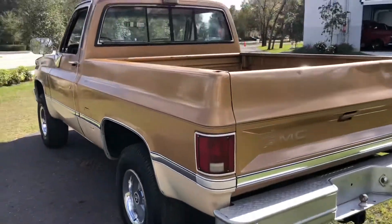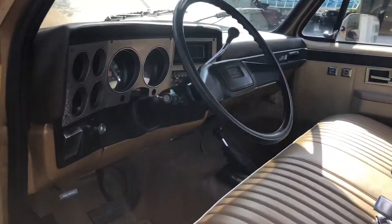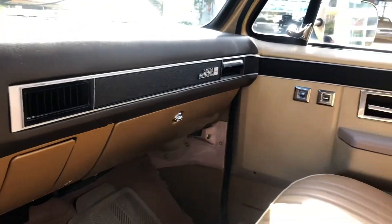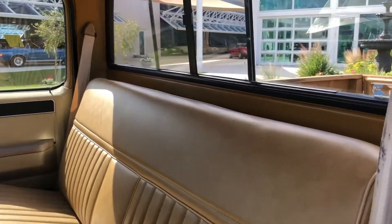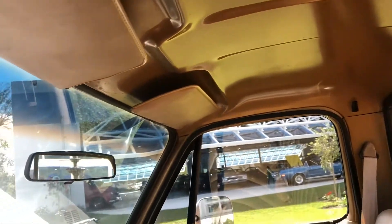Just want to do a little walk around for you. Here is the interior of the Sierra. All original gauges. There's new AC put in, so the AC blows nice and cold — pretty important here in Florida. Classic bench seat. The leather is in great condition, no holes, no nothing. Just a solid, solid truck.